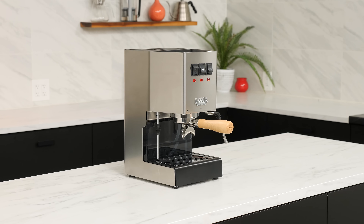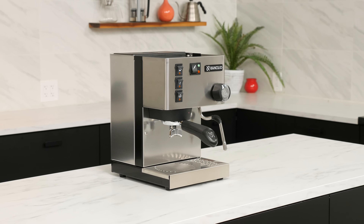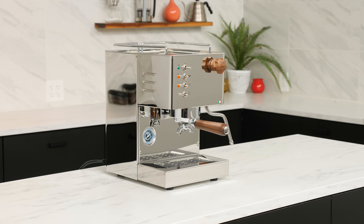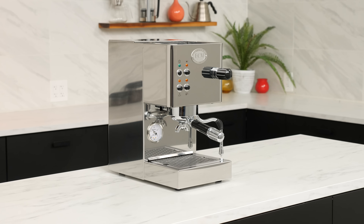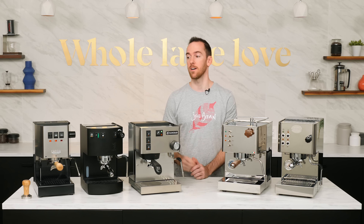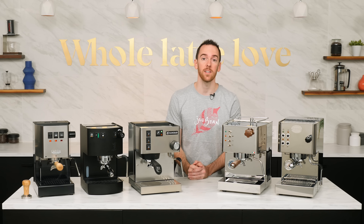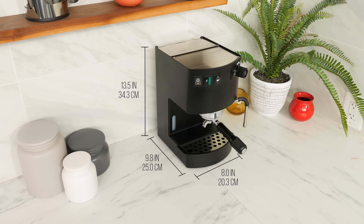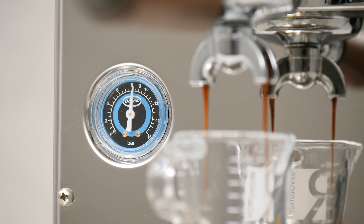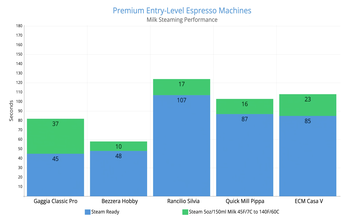In this video, we'll cover the Gaggia Classic Pro and its new upgrade bundle, the Classic Prestige, the Rancilio Silvia, the Bezzera Hobby, the Quick Mill Pipa, and the ECM Casa 5. I'll present these in order of their price at the time of this video from lowest to highest, and all of the products will be linked down in the video description. I'll give you details on each machine, compare their features, and help you decide which one best suits your needs. And at the end, we'll do some head-to-head milk steaming performance testing.